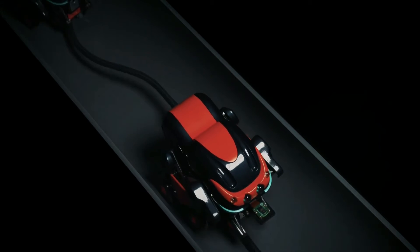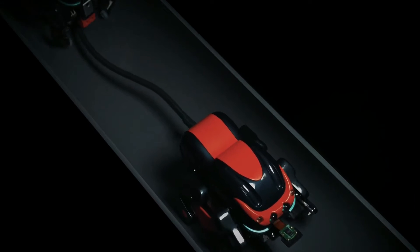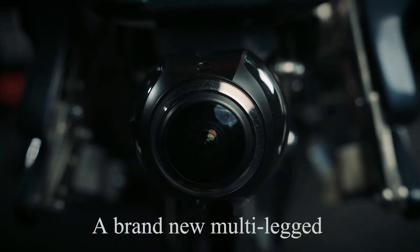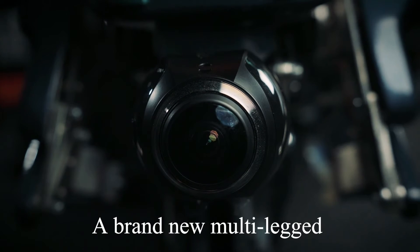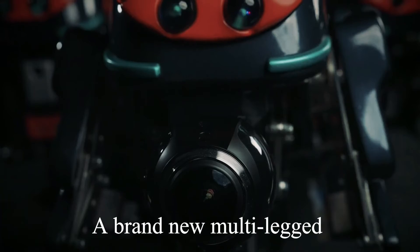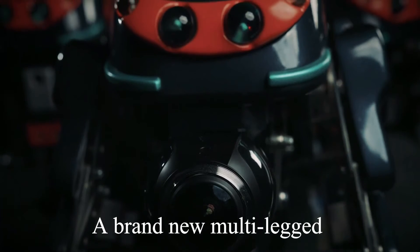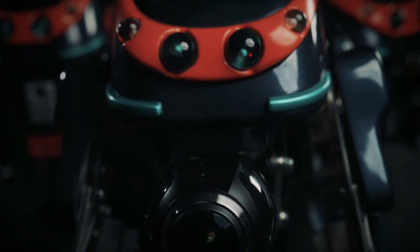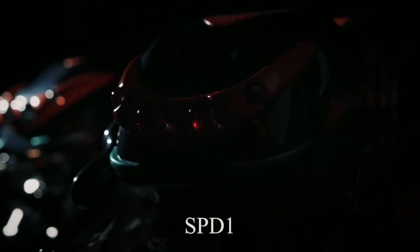The robot is remotely powered and controlled via a cable that trails from it out to its human operator, who utilizes a gaming-type controller. That person views real-time video from the SPD-1's onboard camera, which could take the form of either a Raspberry Pi Camera Module 2 or an XDV 360-degree camera. The advantage of the latter would be that instead of having to physically pan and tilt the actual camera, the user could just virtually pan and tilt on their own touchscreen.